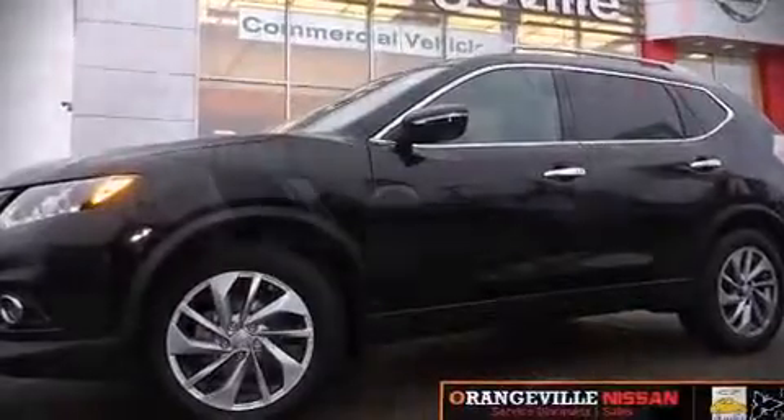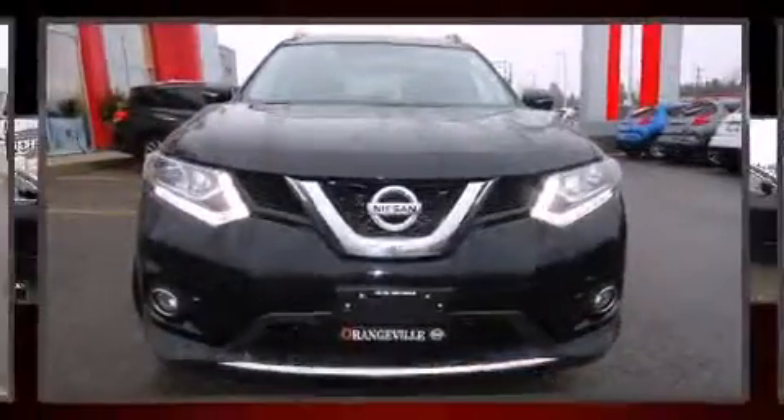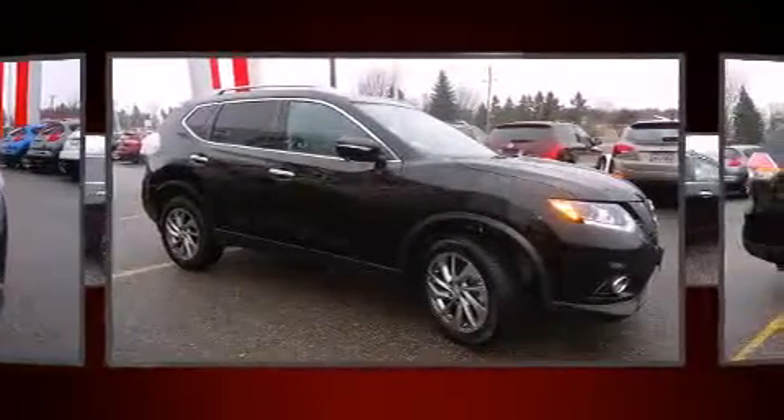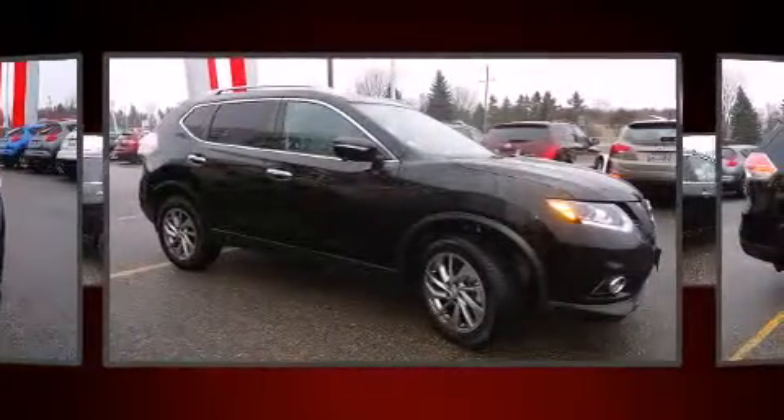Introducing the 2014 Nissan Rogue. It features all-wheel drive versatility, an automatic transmission, and a 2.5-liter four-cylinder engine.